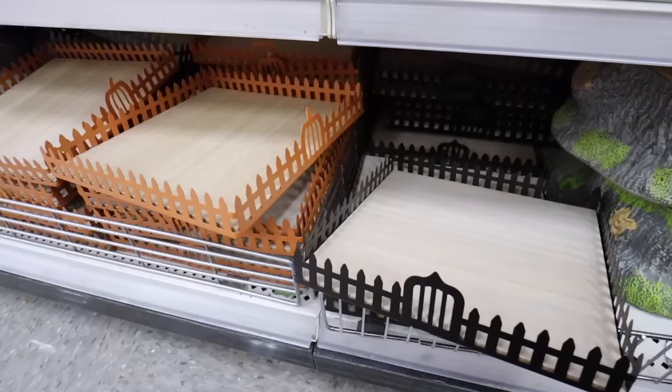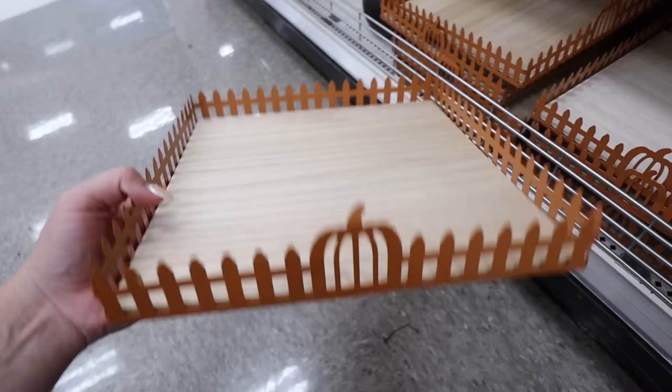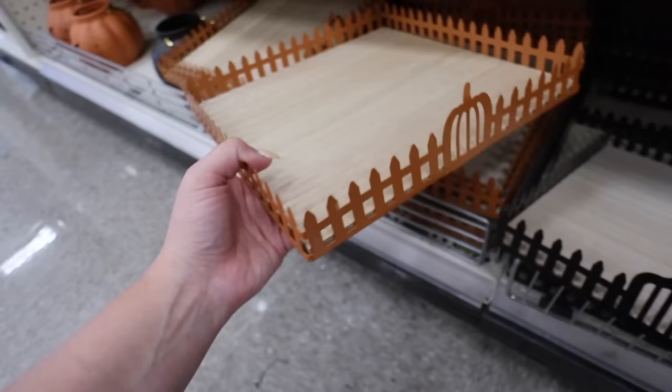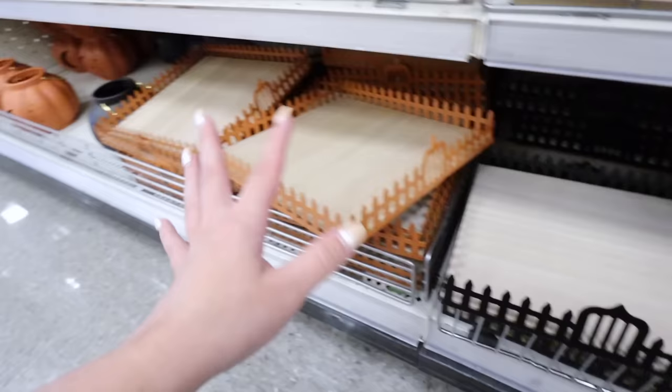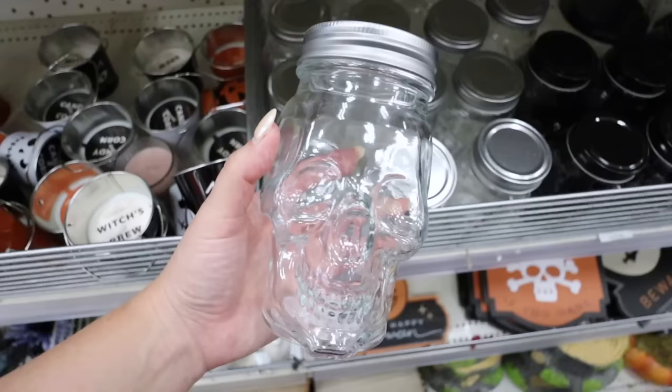These little fence decor trays are so darling - they have wood in the middle and then a metal fence all the way around. One has a pumpkin-shaped fence and they also have a black version with a more spooky-looking fence. Both are five dollars. These are heavy and the spikes are pretty intense - super nice for only five dollars, definitely some of the nicest Halloween stuff they've ever had.